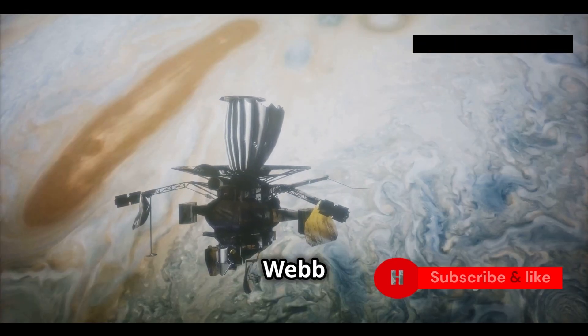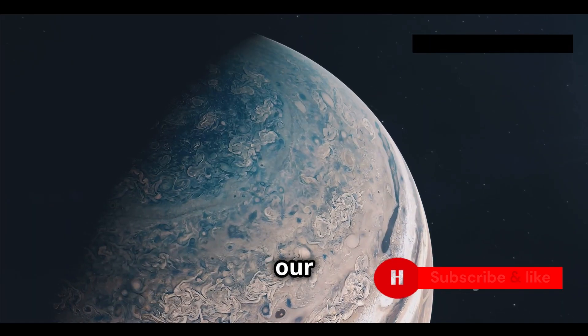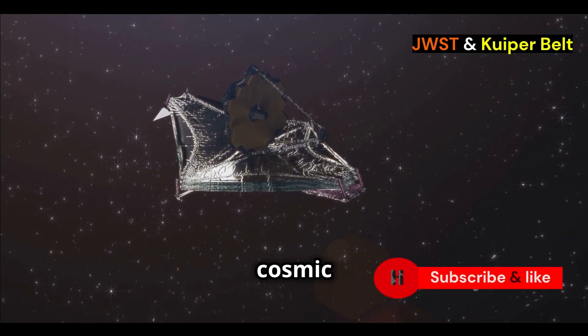Scientists designed Webb to study the early universe, but it can do much more. It can look at planets in our solar system and study distant exoplanets. And now it's made a remarkable discovery in our own cosmic backyard.